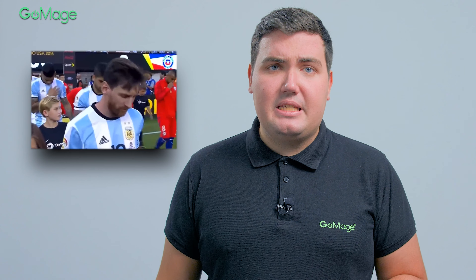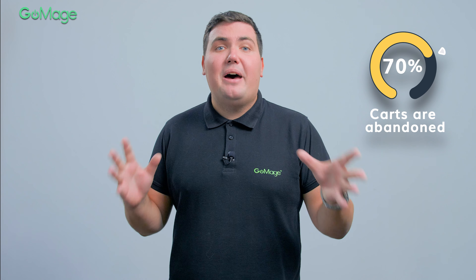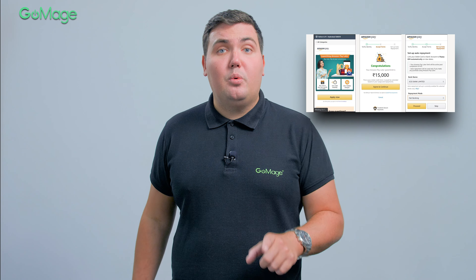So now the benefits for customers are obvious — what are the advantages for the business? BNPL allows you to avoid the most frustrating situations in e-commerce: situations when you've done everything to get potential customers to your store, convinced them to add products to the shopping cart, but lost them at the last step of the customer journey. To date, 70% of carts are abandoned, and around 35% of customers named the lack of preferred payment methods as the main reason for cart abandonment. Implementation of a buy now pay later option will help you solve this and a number of other challenges.